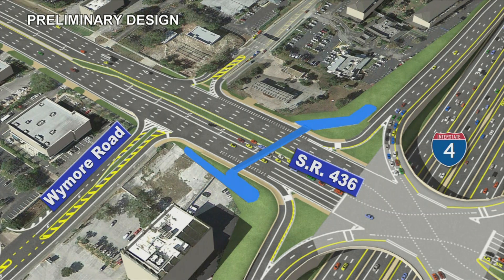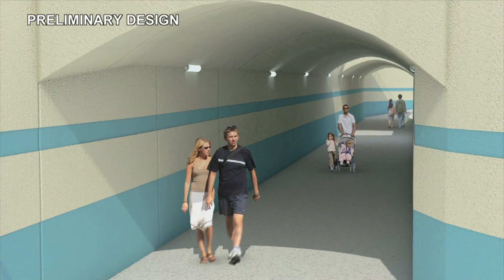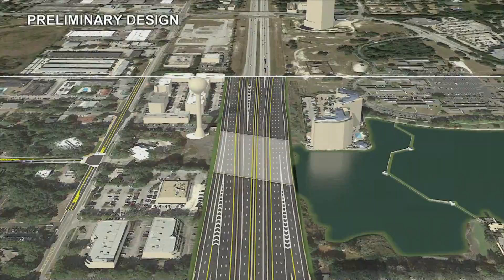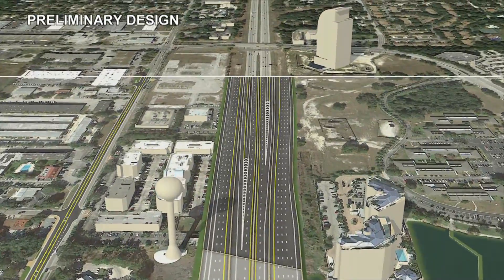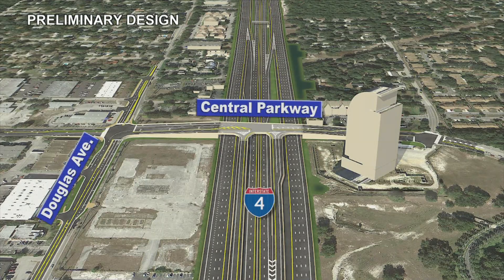A new pedestrian underpass crossing under State Road 436 in the north-south direction will accommodate crossings on State Road 436. The Central Parkway overpass will be reconstructed and will feature new express lane direct access in the westbound direction from Central Parkway and in the eastbound direction to Central Parkway.